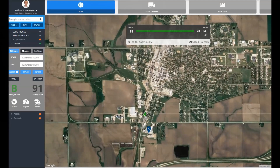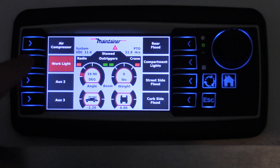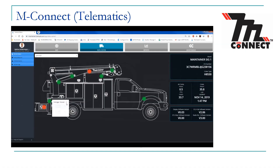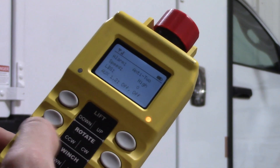The Maintainer Connect system will monitor vehicle location via GPS, crane activity, weight of each pick, and more. Alerts can be set up to notify operators and fleet managers of potential unsafe conditions or when equipment needs attention. The system is designed to integrate with other popular chassis telematics platforms.